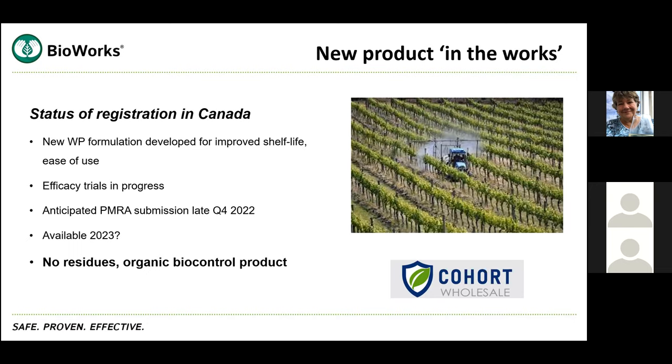It's a unique product — leaves no residues, organic, a biopesticide — but you can use it in conventional systems as well. Cohort Wholesale, a spin-out company from Plant Products, are the distributors of all Bioworks products in Central and Eastern Canada. Any questions, I would be happy to answer them.